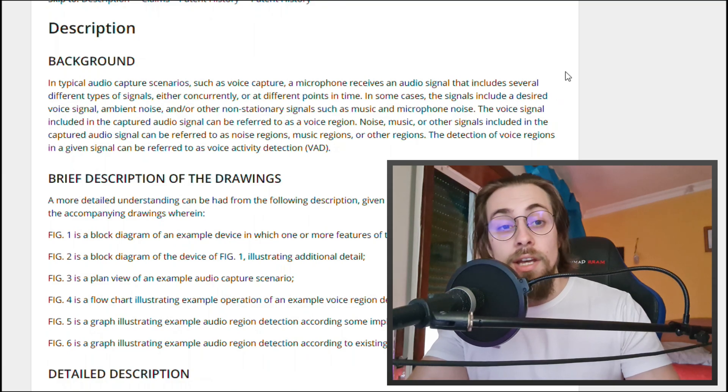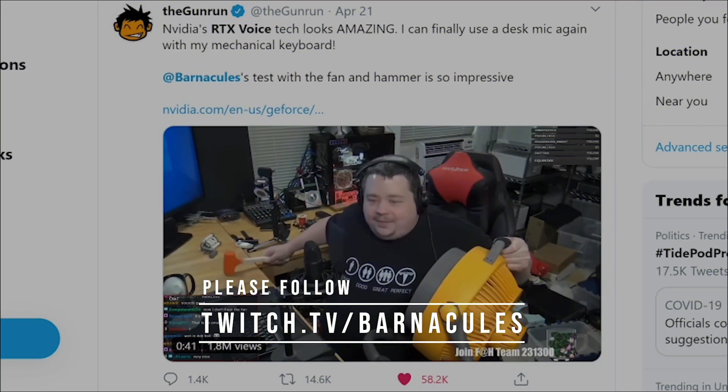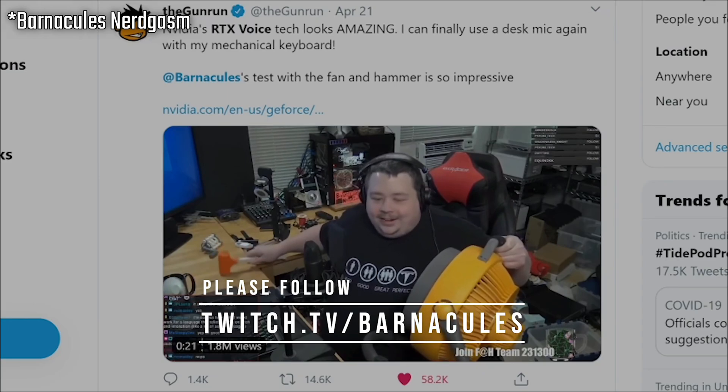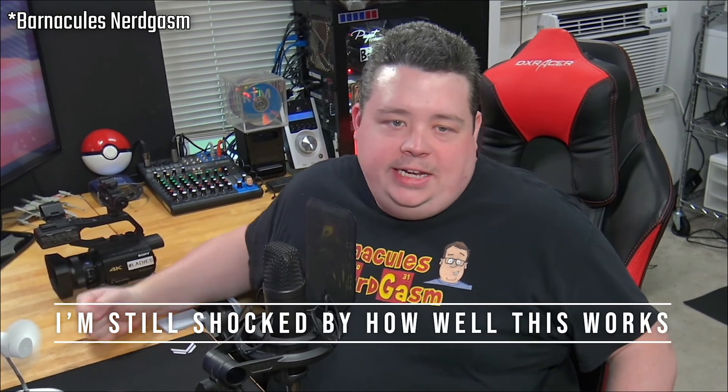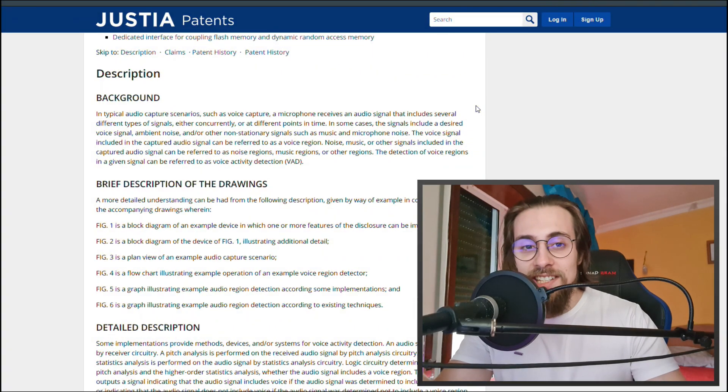Basically, they want to isolate sounds so they can remove them, like RTX Voice does. If you don't know what RTX Voice can do, watch this clip: the filter is disabled — you can hear the banging. Now it's enabled — can you still hear the banging while I'm talking, or does my voice sound pretty good?